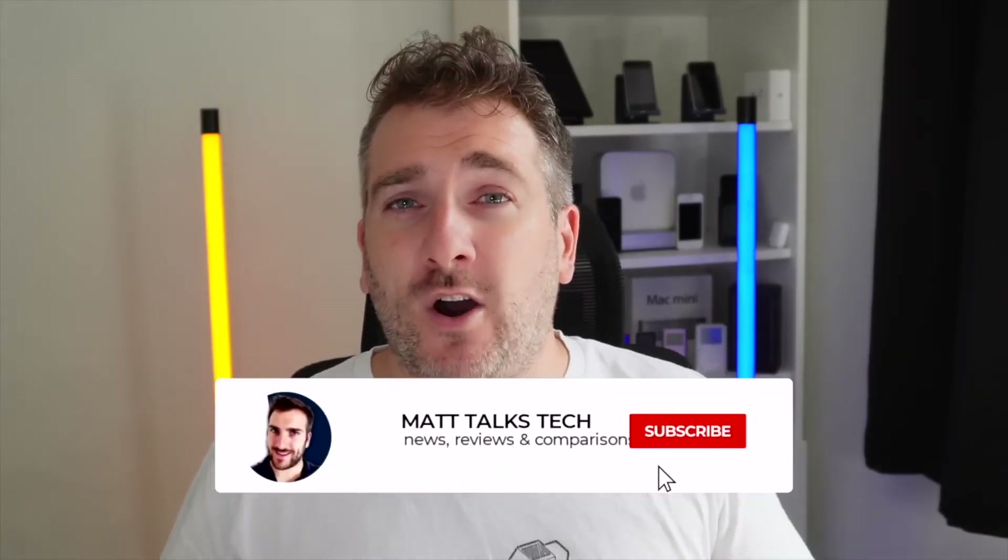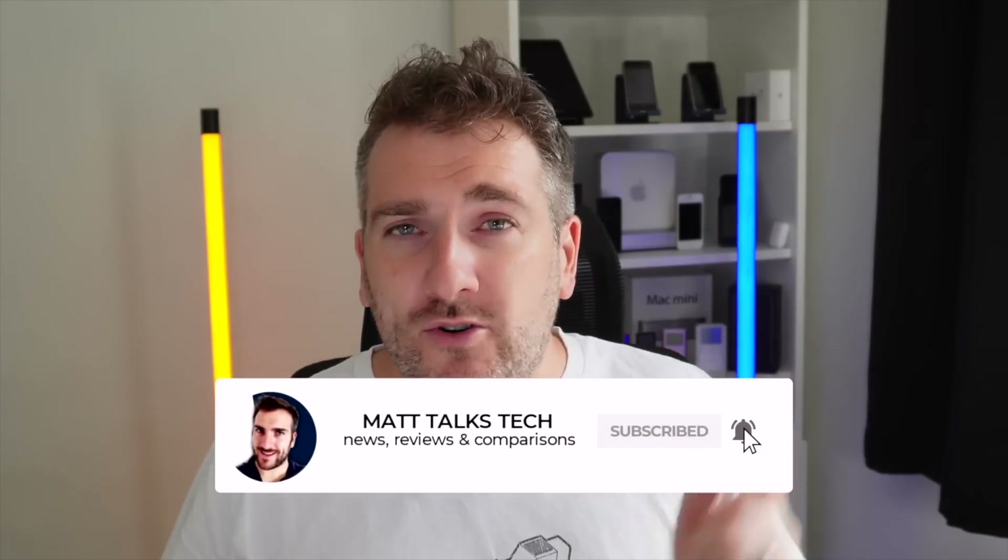To enter, comment below with what Apple or technology products you're hoping to buy in 2022. I'll be announcing the three winners in a dedicated video, so make sure you subscribe and hit the notification bell so you don't miss the announcement.